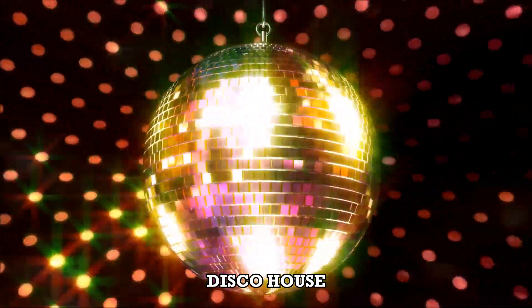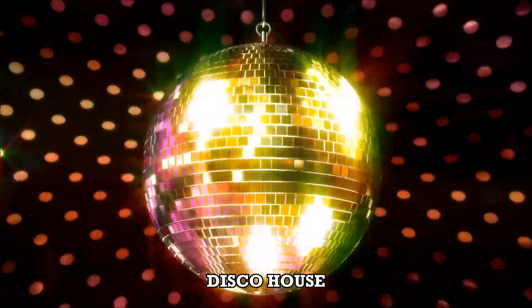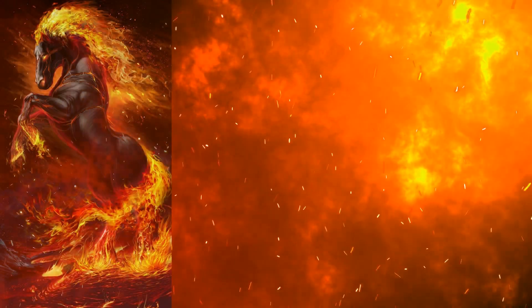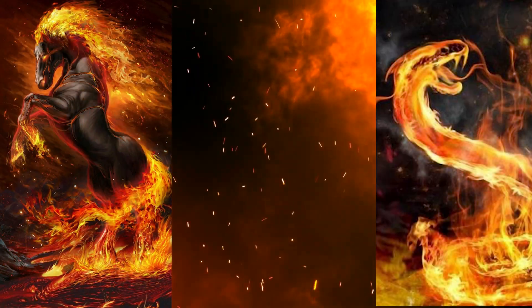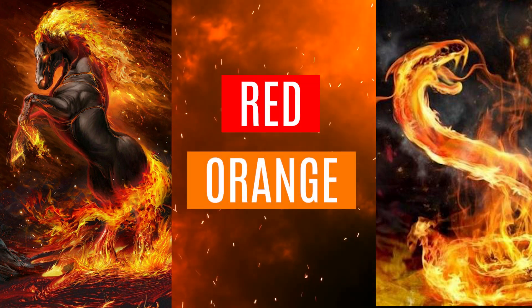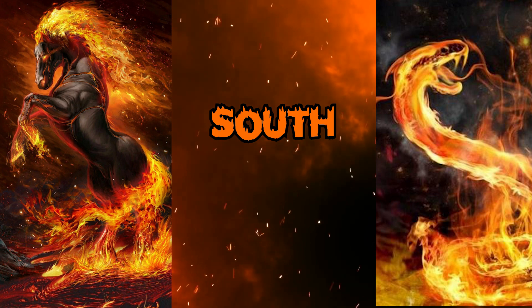So slowly and slowly, we learn about the fire element being that of the horse and the snake. And the colors are red and orange, the south and the southeast.